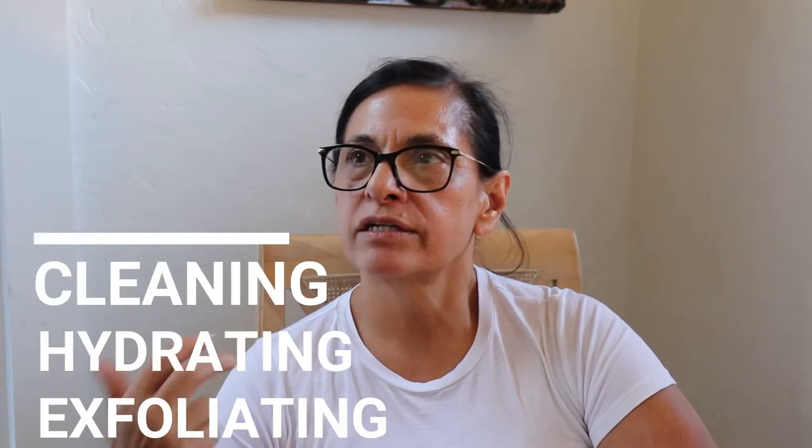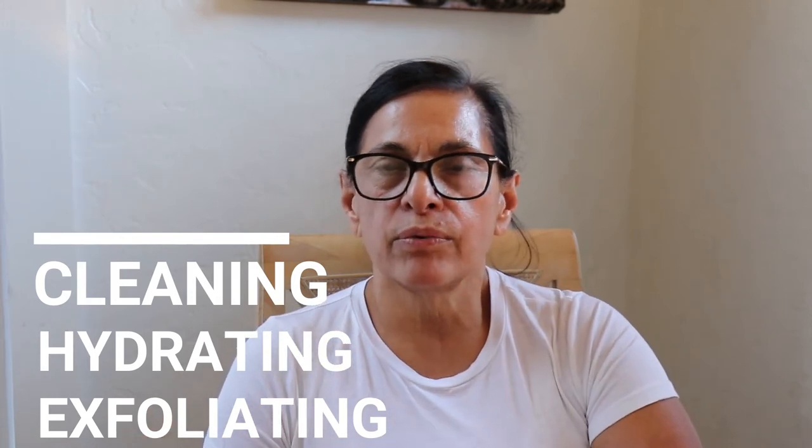I did my cleansing, my hydrating, my exfoliating. I did everything I was really supposed to do in order to slow down the aging process.